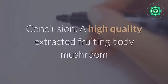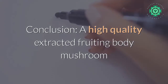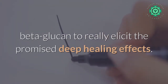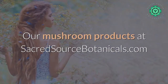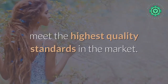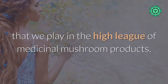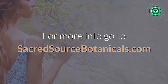Conclusion: a high quality extracted fruiting body mushroom is needed, with scientifically verified high levels of beta-glucan, to really elicit the promised deep healing effects. Our mushroom products at Sacred Source Botanicals meet the highest quality standards in the market. Check out our store, compare, and find that we play in the high league of medicinal mushroom products. For more info, go to sacredsourcebotanicals.com.